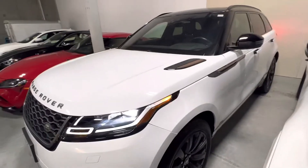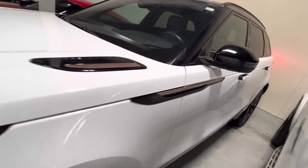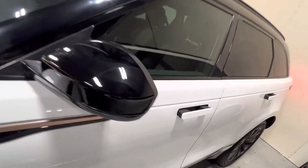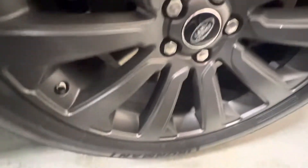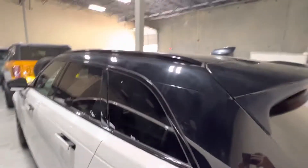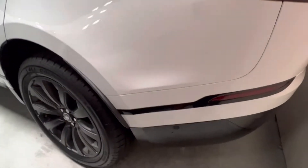This one comes equipped with blind spot assist. We've got heated and ventilated front seats. You can see the Fuji white paint is in super good condition. The car is really, really clean. I'm going to get it out and do a 360 video for you, I just want you to be able to see it for yourself.